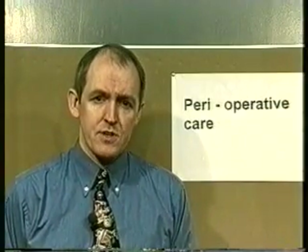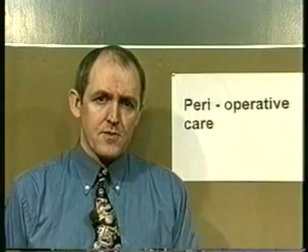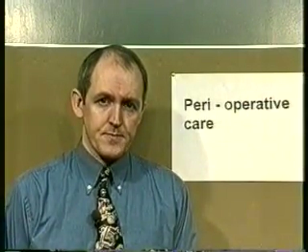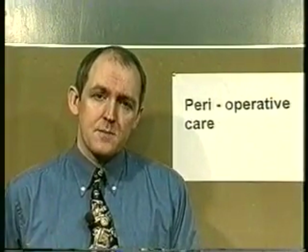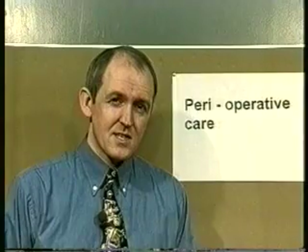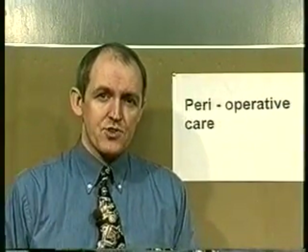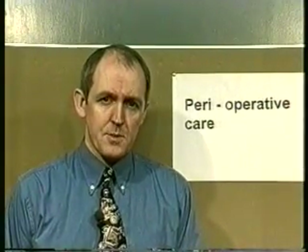Anxiety is a particular problem before surgery. All patients before surgery are going to be anxious, so it's an important part of the nurse's role to reduce this anxiety as much as possible. There are several things that can be done other than giving drugs to reduce anxiety. The most important thing is for the nurse to establish a good, trusting interpersonal relationship between the nurse and the patient.